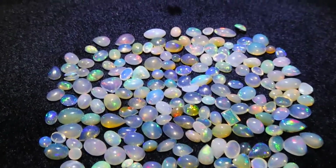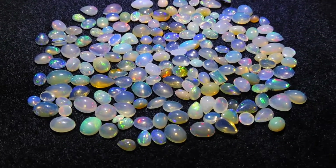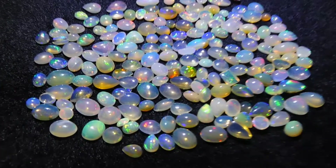Hey everyone, David Sod here. I have this lovely parcel of opal for you. It is 90.62 carats, 178 stones.